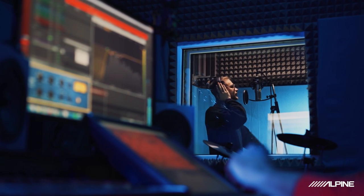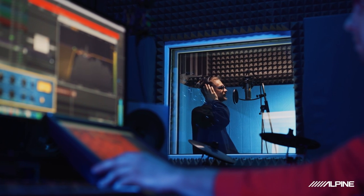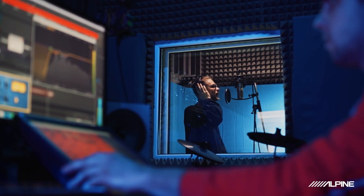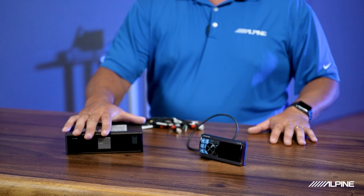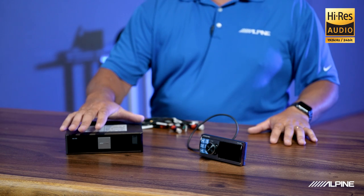High-resolution was introduced, and it changed everything — now we get closer to the original digital recording spec laid down in the studio by the artist. It adds depth to your music and gives you a great soundstage in the vehicle, so it sounds like you're being performed to individually by the artists themselves. The HDS-990 plays back at a resolution of 192 kHz, 24-bit — even higher than standard high-res spec. That's fantastic.